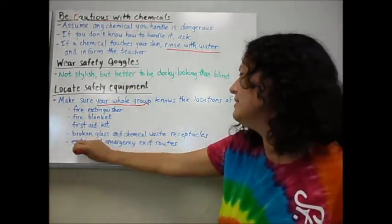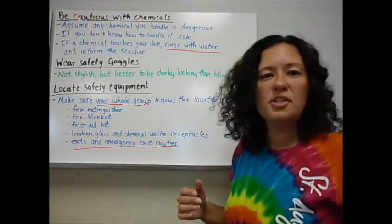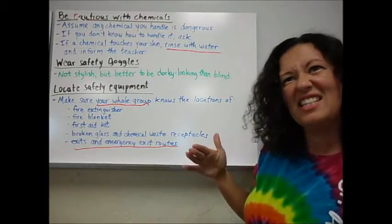Also, exits and emergency exit routes are pretty easy in my room. Just make sure that you're aware where they're at and what the procedure is if we had something where we'd have to leave the room. I don't think that will happen, but just in case, you need to know.